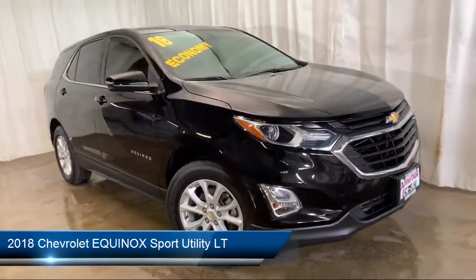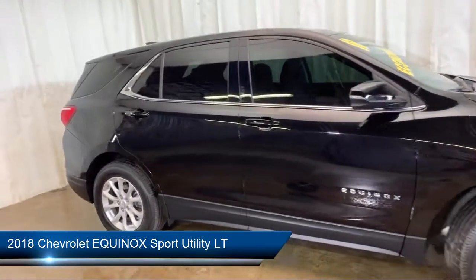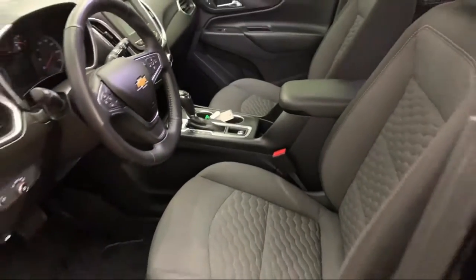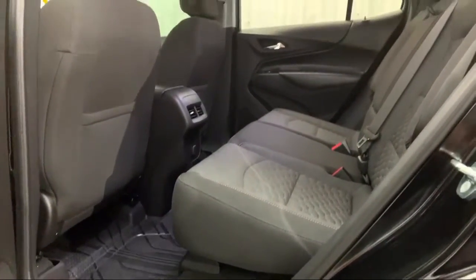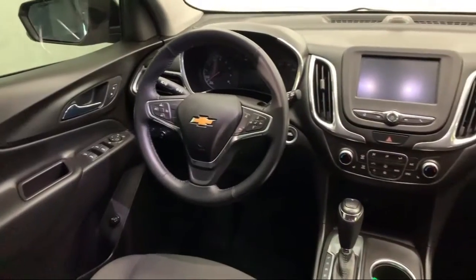It comes equipped with Rear Spoiler, Sirius XM Satellite Radio, Electronic Stability Control, Rear View Camera, Alloy Wheels, Steering Wheel Controls, Tire Pressure Monitoring System, Bluetooth Smartphone Integration, Keyless Entry, Premium Audio System, and has less than 50,000 miles on the odometer.